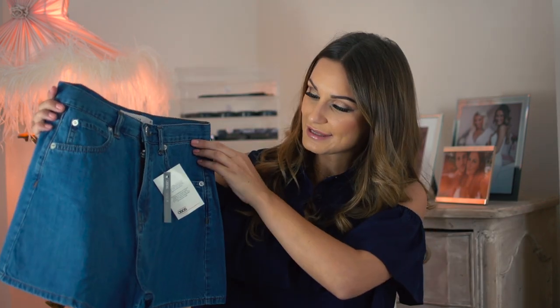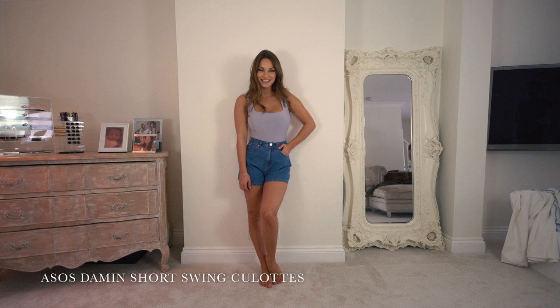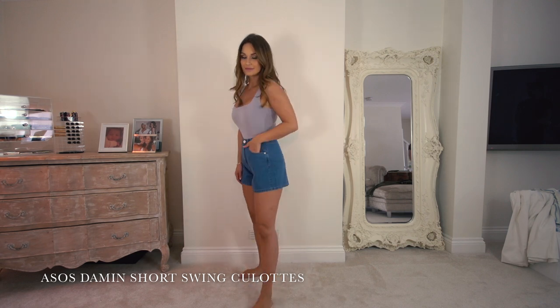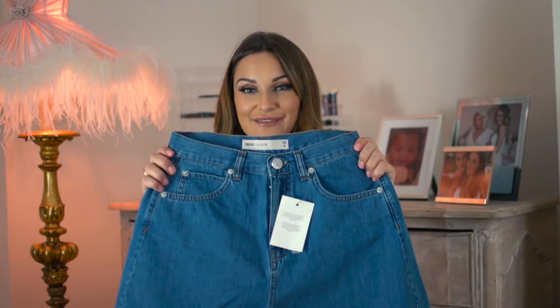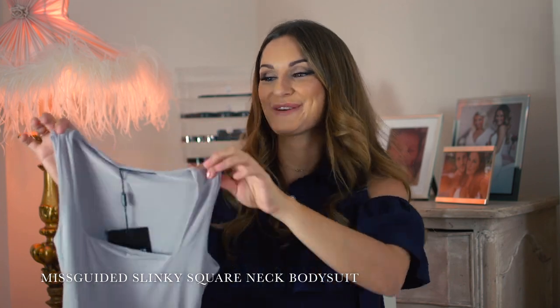These are ASOS denim short swing high-waisted denim shorts. You can't go wrong — they're flattering, you can wear them with lots of things. It's got a nice wide leg on the thigh, so it's comfortable. You must have a denim pair of shorts.